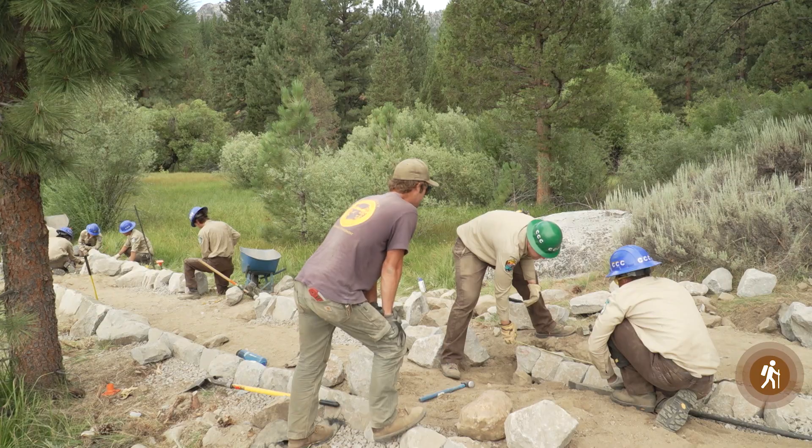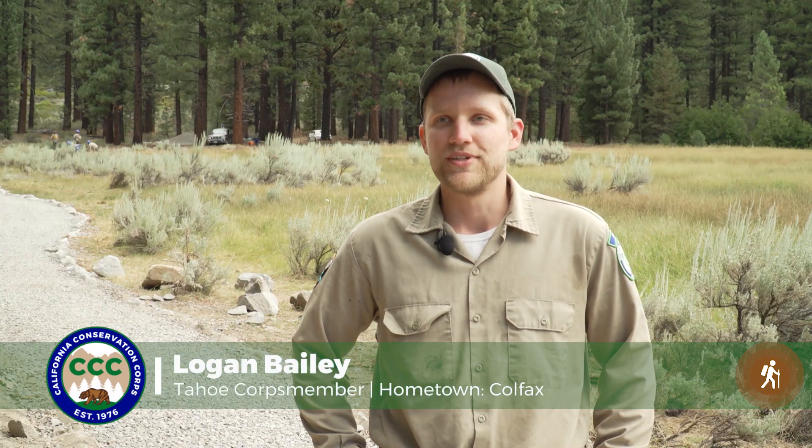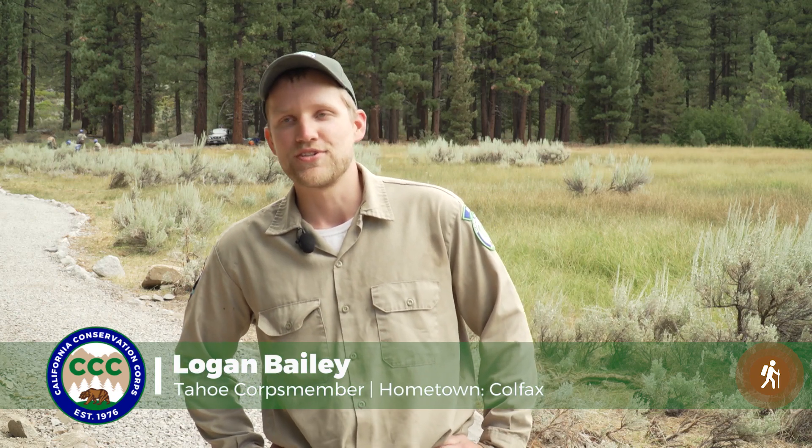Very, very intricate, high level rock work for sure. None of these rocks are perfect — it takes a lot of time and effort to shape the rocks.